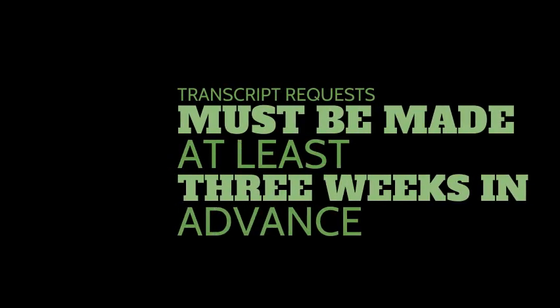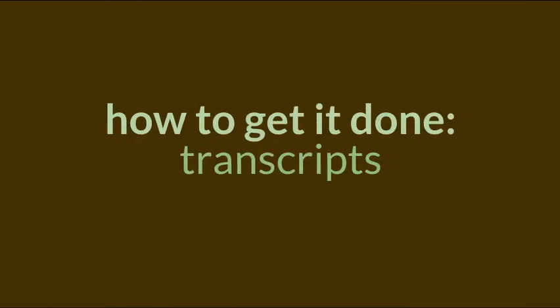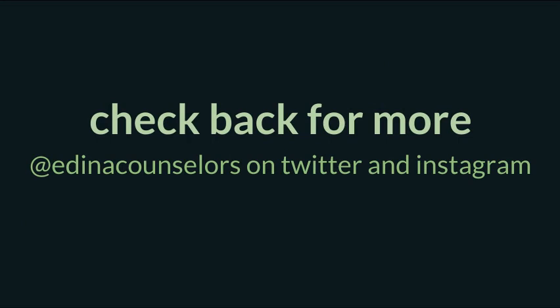We ask that all seniors request their transcripts and other application documents like letters of recommendation at least three weeks prior to the college application deadline. If you're wondering about transcripts, that's how to get it done. Don't forget to check back for more videos on relevant topics, and follow us on Twitter and Instagram at Edina Counselors.